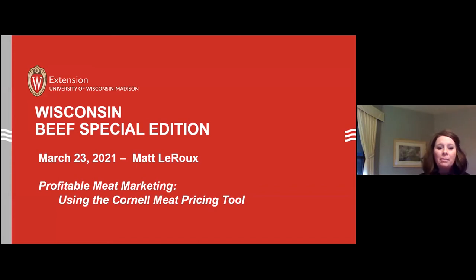Welcome tonight to our Wisconsin Beef Special Edition, our March 23rd session with Matt LaRue from Cornell University. He'll be discussing profitable meat marketing using the Cornell meat processing tool.